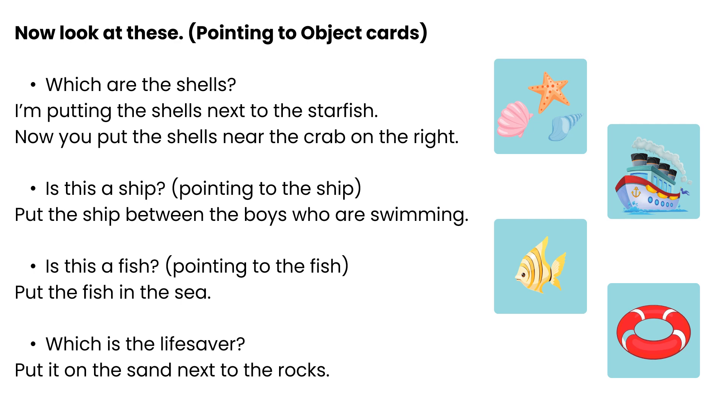Is this a ship? Put the ship between the boys who are swimming. Is this a fish? Put the fish in the sea. Which is the lifesaver? Put it on the sand next to the rocks.